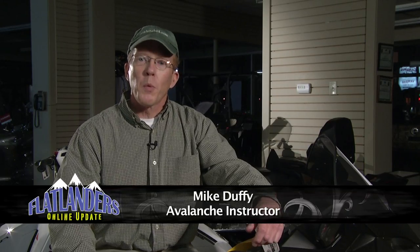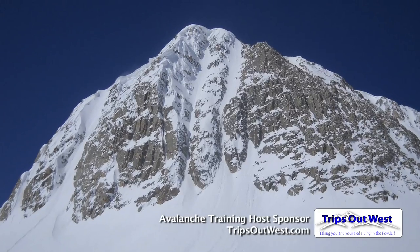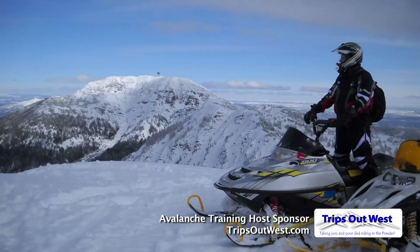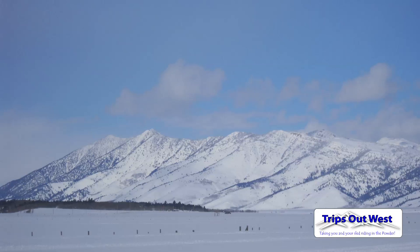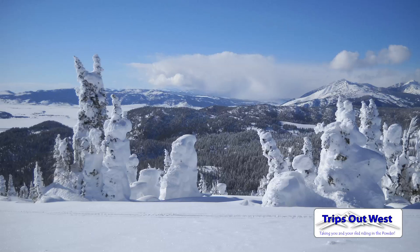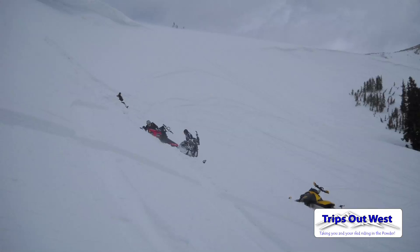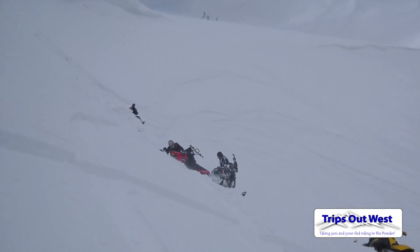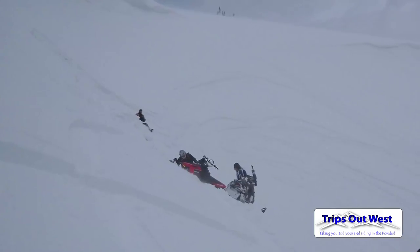We start off with what causes avalanches, what type of snowpack, when do you see avalanches, why do you see them, and then we talk about trigger points, terrain traps, what kind of situations will start an avalanche, what gear works best, what to do if you get caught in an avalanche and your best chances of surviving, what to do if someone else gets caught in an avalanche, how to perform a good and effective rescue.